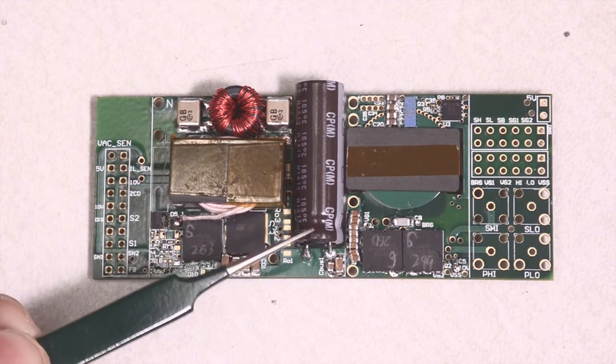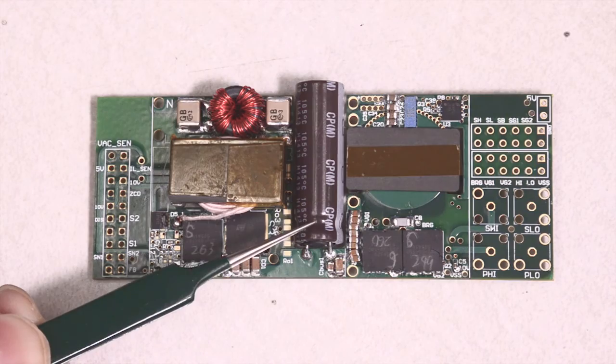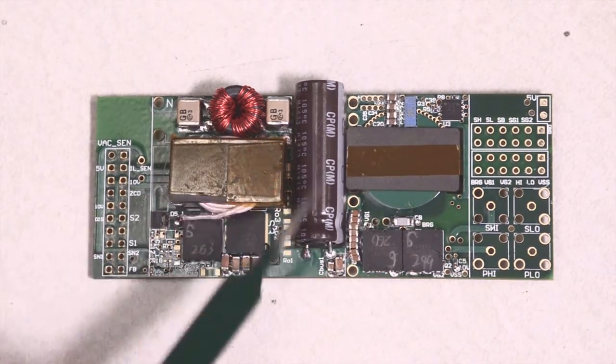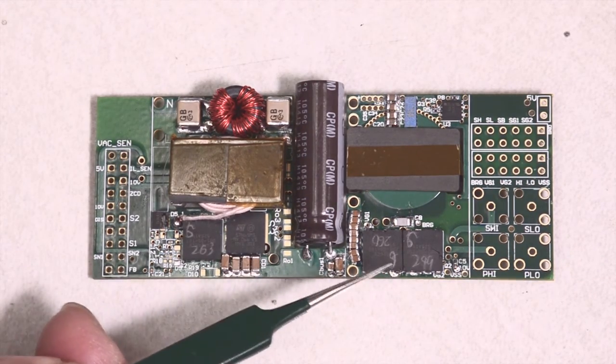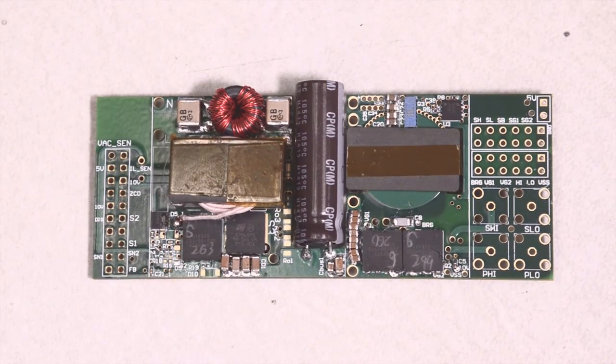By injecting the third-order harmonics current, we can reduce the bus capacitance to 33 µF. The right-hand side of this board is the LLC-DCX, which is based on GaN devices and a PCB-based transformer with a shielding layer.